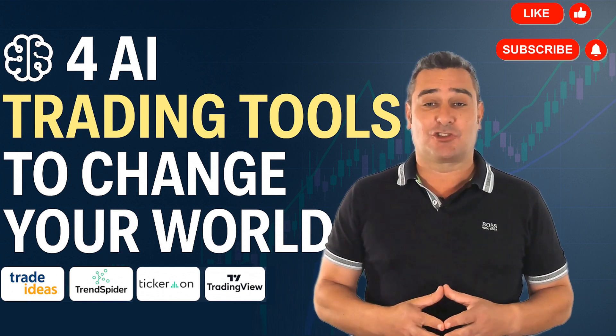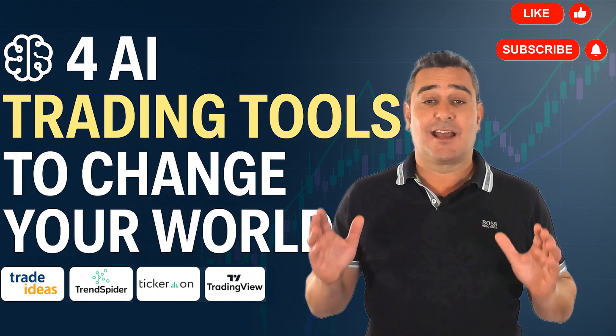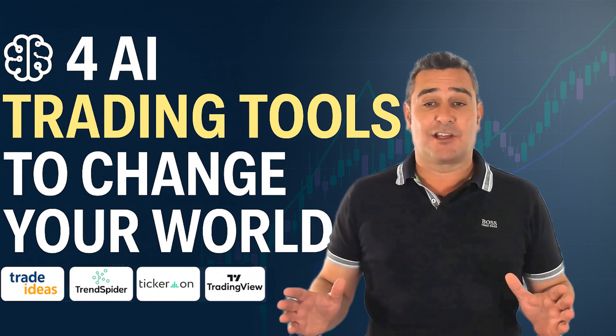If this helped you discover your next trading tool, drop a like, subscribe and hit the bell so you never miss an edge. Thanks for watching and I'll see you in the next video.